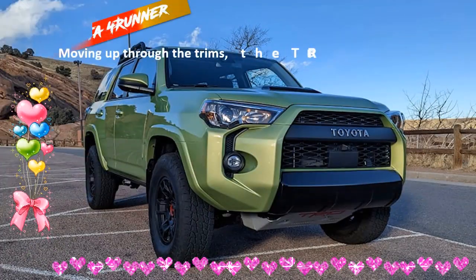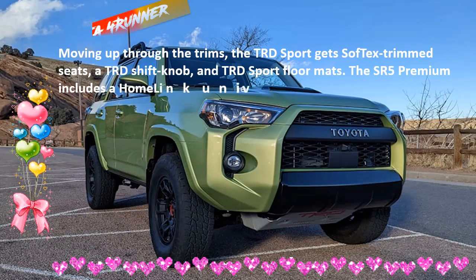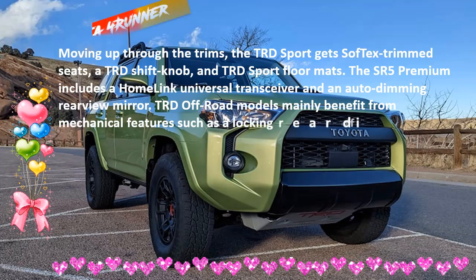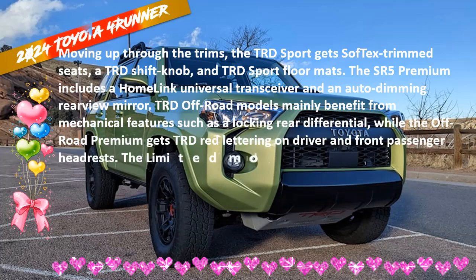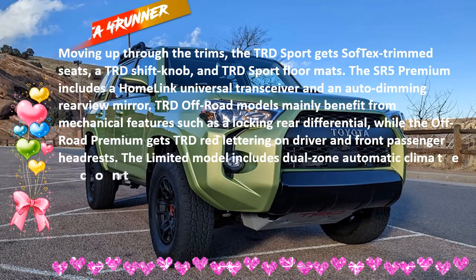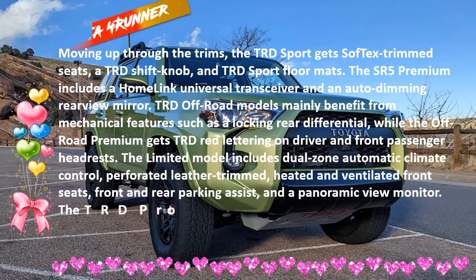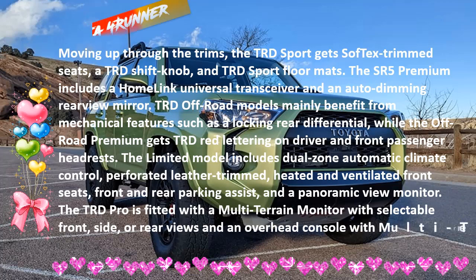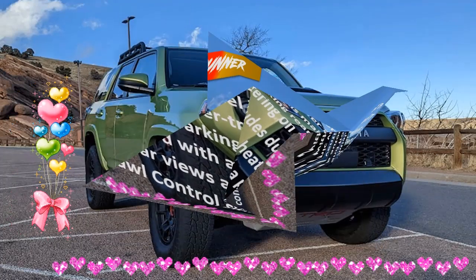2022 Toyota 4Runner TRD Pro: The current 4Runner generation has only minor changes since 2009, and the 1GR-FE 4.0-liter V6 engine has been around since the early 2000s. Previous competitors — the Ford Explorer, Mitsubishi Montero, and Nissan Pathfinder — have disappeared entirely or turned into unibody crossovers. This makes the Jeep Wrangler and Ford Bronco Toyota's most natural rivals. Given the off-road framing of the 4Runner, Toyota has leaned into its off-road role in recent years, and the TRD Pro trim was introduced in 2015 with minor updates to keep the model fresh.